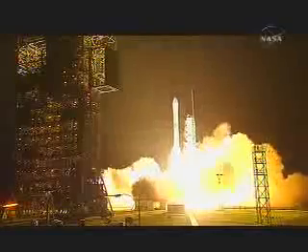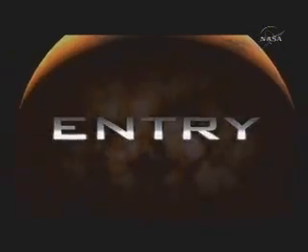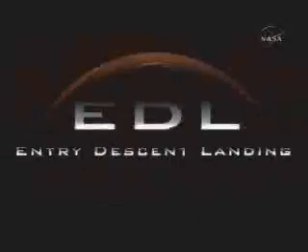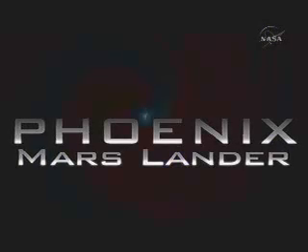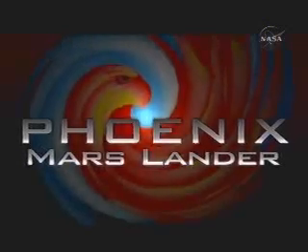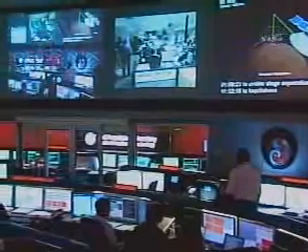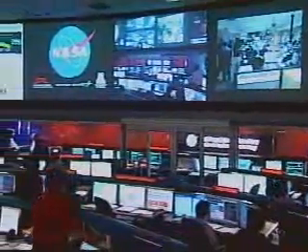Zero and liftoff! After a 10-month, 422-million-mile journey, NASA's Phoenix lander is less than an hour and a half away from touchdown on Mars.